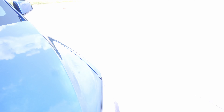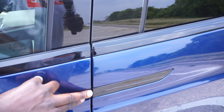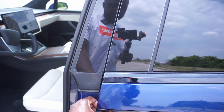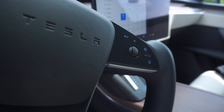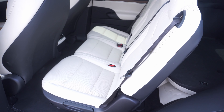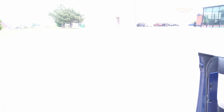The Model X is a very iconic vehicle, and the reason it's iconic is these falcon wing doors. Let's press the falcon wing door button — hit Controls, Open — and take a look at these doors. Wow, what an amazing piece of engineering.